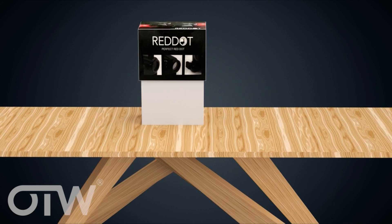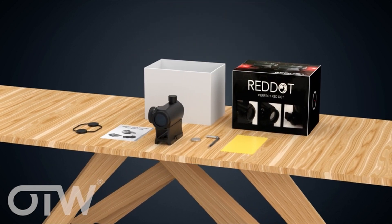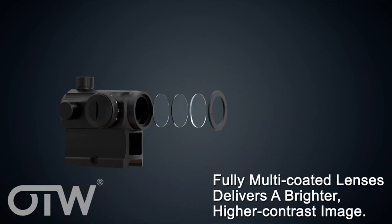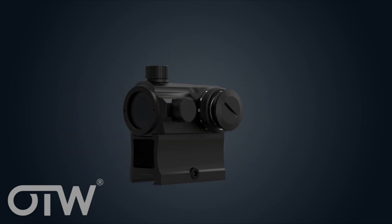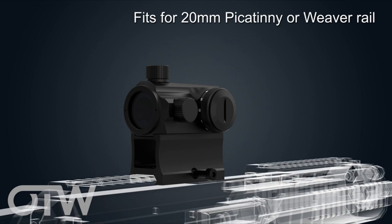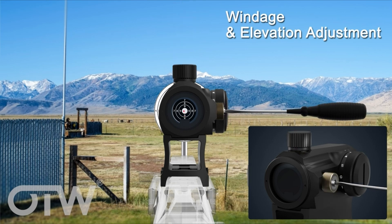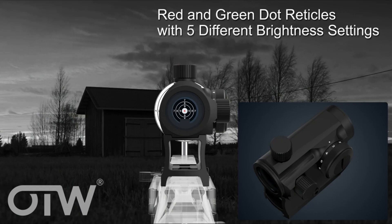On number 2, the OTW Red Dot Sight 1x20M. This is a red-green dot sight with a 4 MOA reticle, designed to enhance accuracy. It features updated high-profile red and green dot options with 5 brightness levels for each color, ensuring good performance in various lighting conditions. The sight is known for its durability and ability to hold zero well, even after rigorous durability tests. The design is parallax-free, meaning the dot stays fixed on the target without the need for constant centering.